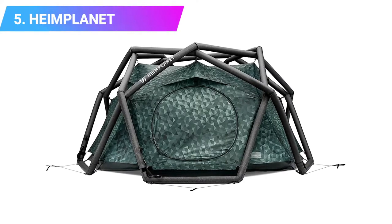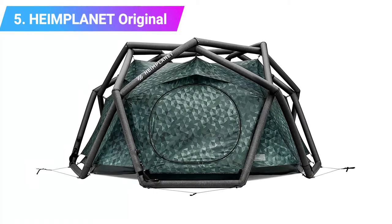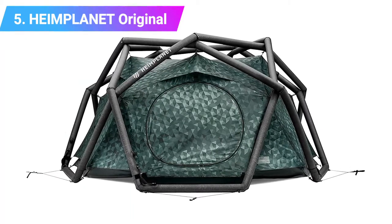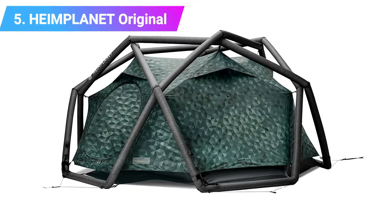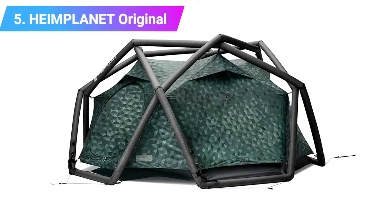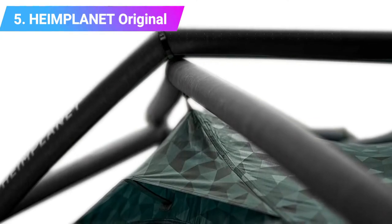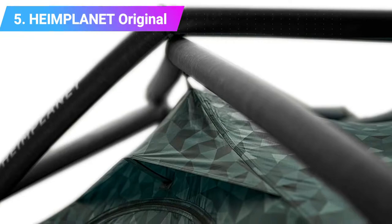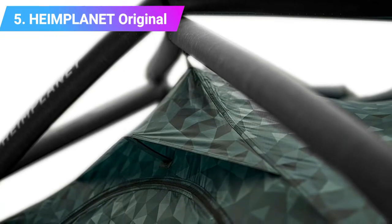Number five: the Heimplanet Original. When the sun rises early and you'd rather not, you'll appreciate the cave — its dark, light-minimizing walls are a late sleeper's dream. It can house two or three people with room to spare, thanks to an oversized floor and nearly vertical side walls.